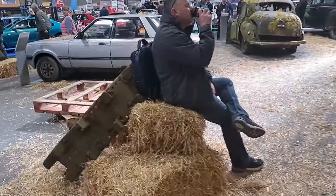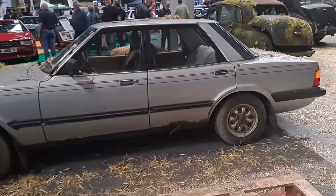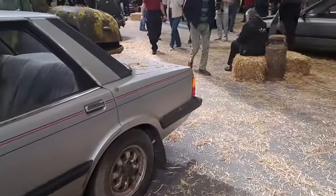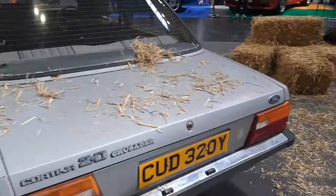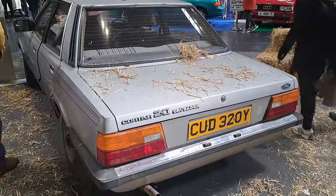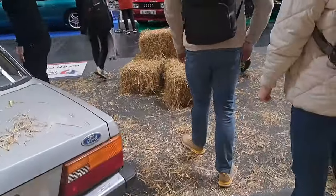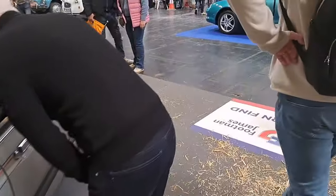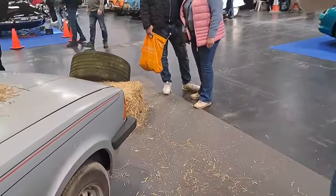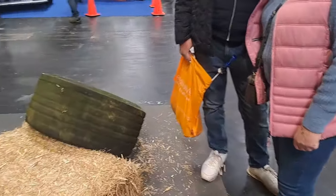The second Cortina Crusader I've seen at the show, and this one is in worse condition than the other one. It's a run-out model for the Cortina. They made quite a lot of these actually, because a lot of people didn't like the look of the new Sierra, so they saw it coming. People bought these instead. 2 litres, so it's the most powerful of the Crusaders they did.